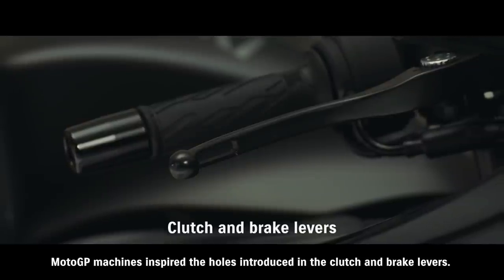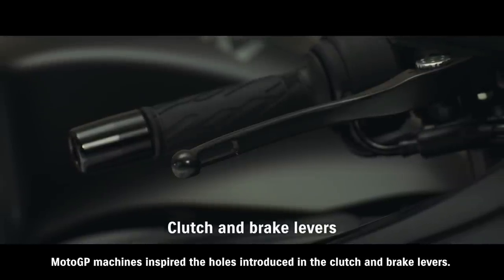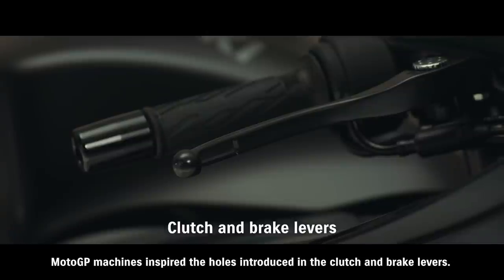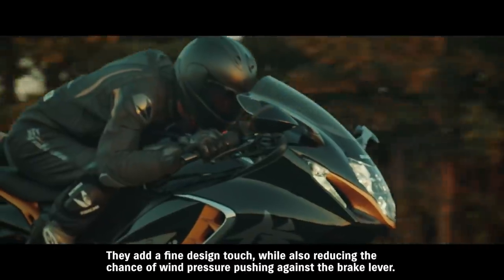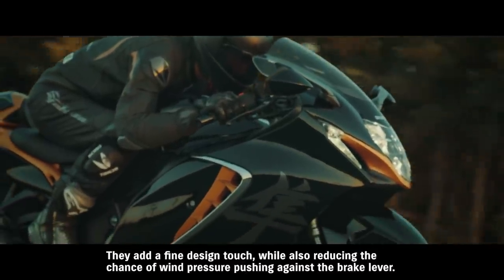MotoGP machines inspired the holes introduced in the clutch and brake levers. They add a fine design touch, while also reducing the chance of wind pressure pushing against the brake lever.